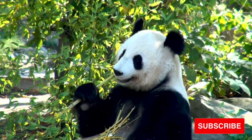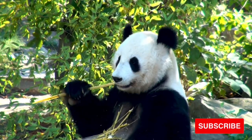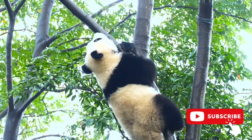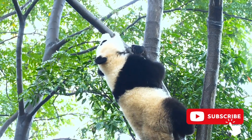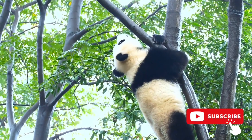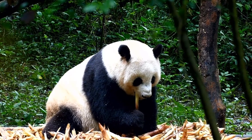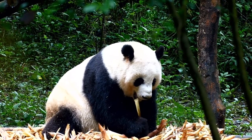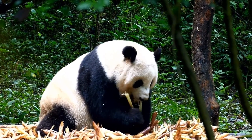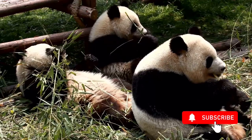Since giant pandas spend a great deal of their lives foraging for bamboo, their legs have strengthened over time to handle the bear's weight. A giant panda can consume anywhere from 20 to 40 pounds of bamboo in a single day, with males averaging about 250 pounds and females up to 220 pounds. Their legs must be able to carry this weight over long distances and up trees for an average of 10 to 16 hours every day to maintain proper nutrition levels necessary for survival.